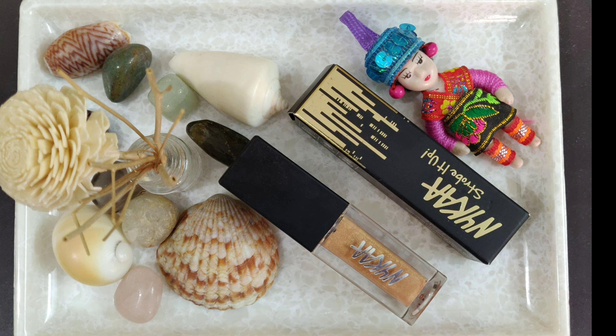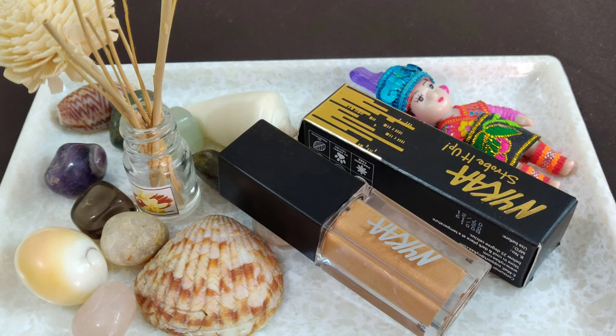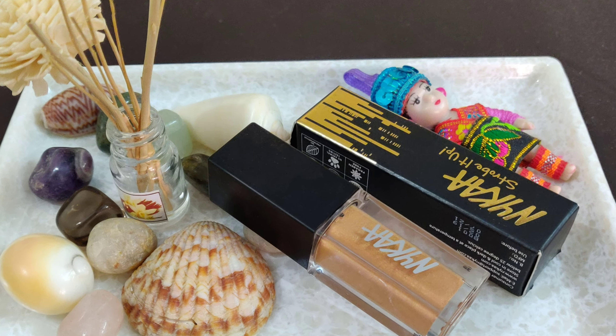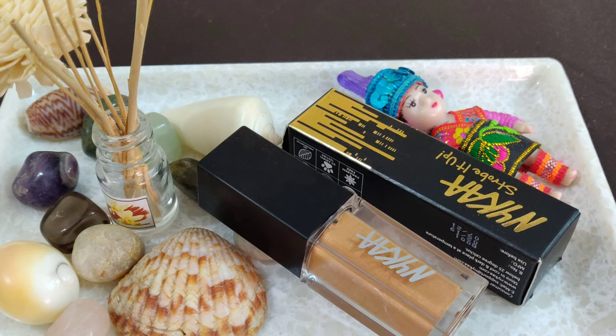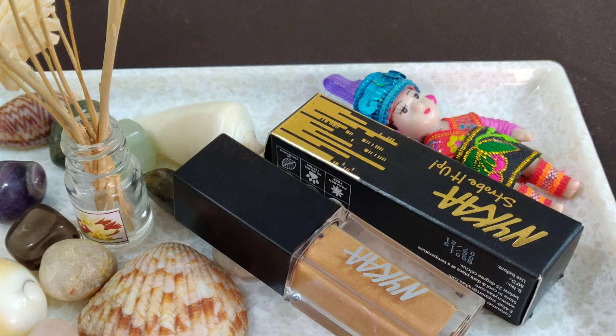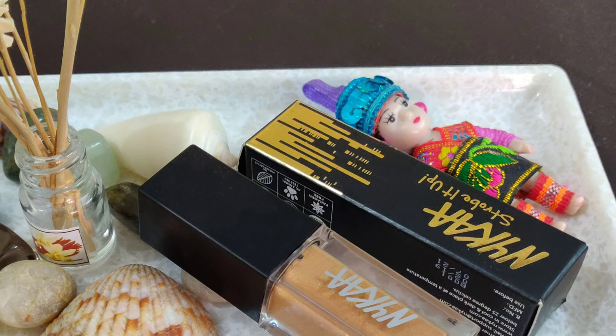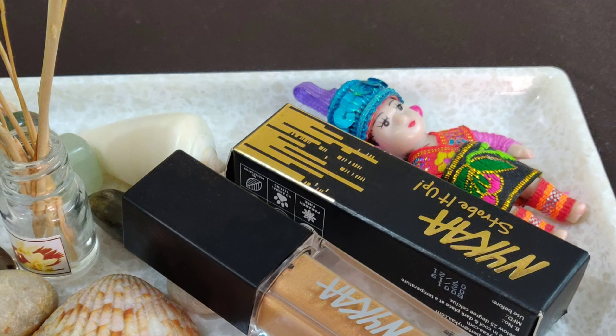This product is supposed to be infused with light magnifying technology. It is long wearing and feather proof, and it gives absolute color purity. The product costs 450 rupees and it can be found on Nykaa's website — you can shop over the app as well.